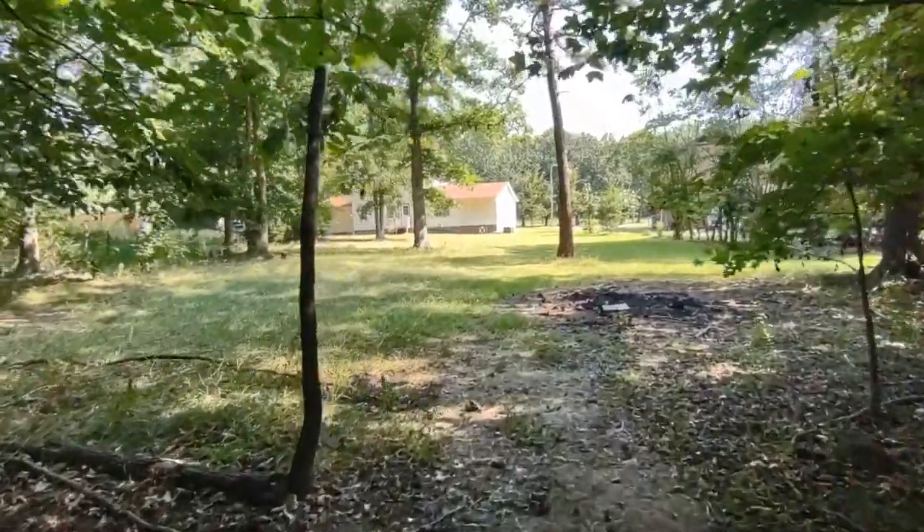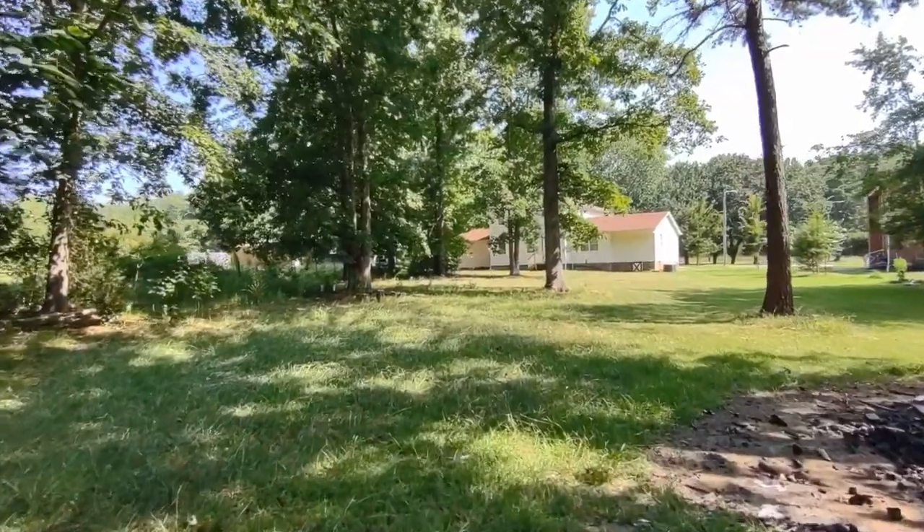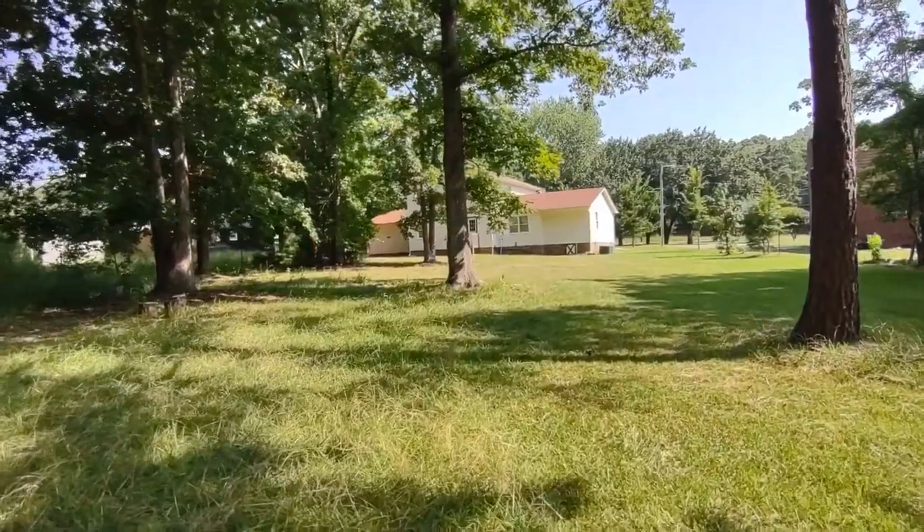For more information about this property, such as pricing or to schedule a viewing, please visit our website at www.touchpointpm.com. Thank you.